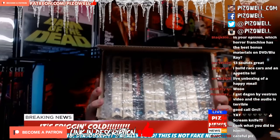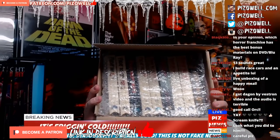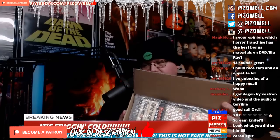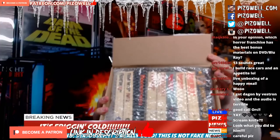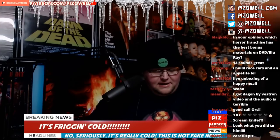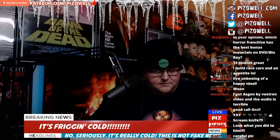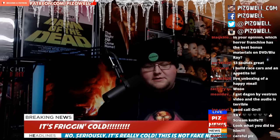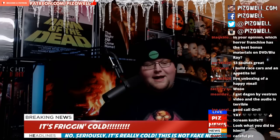Do you see that? Can you guess what that is? Yes, it's also the Scream knife — it's the Scream knife too. See what those are? I needed these like I needed a hole in the head, but nostalgia — nostalgia and eBay is a deadly alliance.